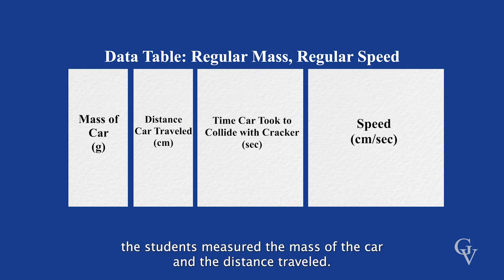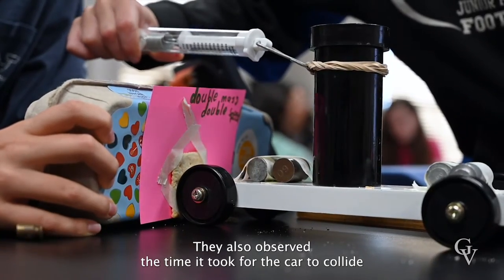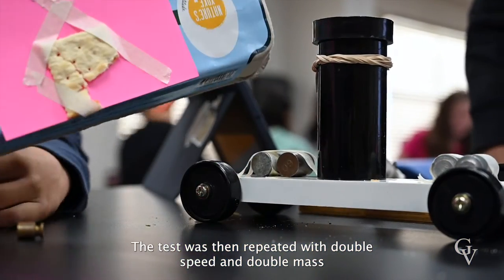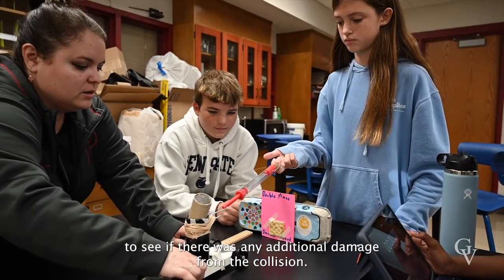In the data table, the students measured the mass of the car and the distance traveled. They also observed the time it took for the car to collide with the cracker and the calculated speed of the vehicle. The test was then repeated with double speed and double mass to see if there was any additional damage from the collision.